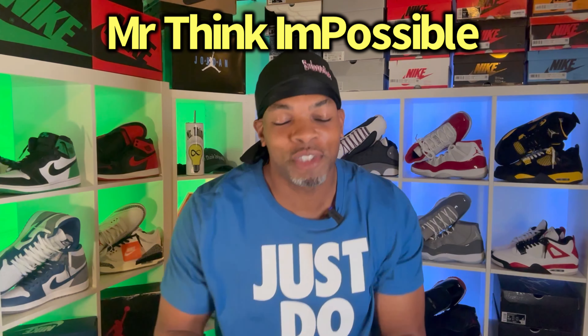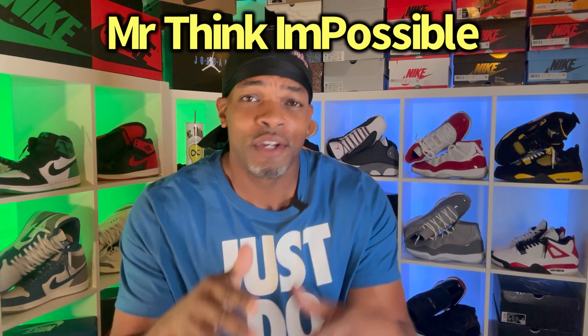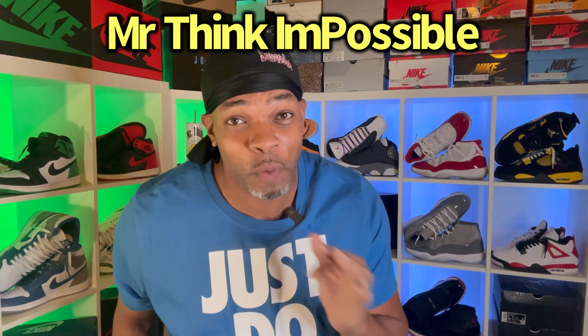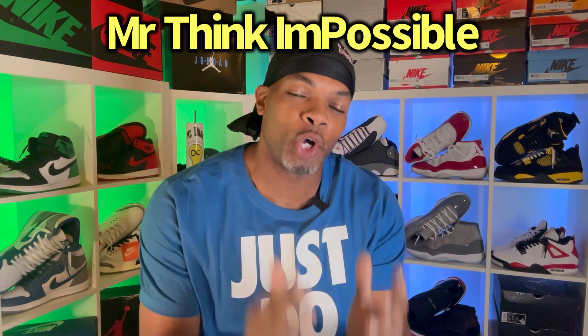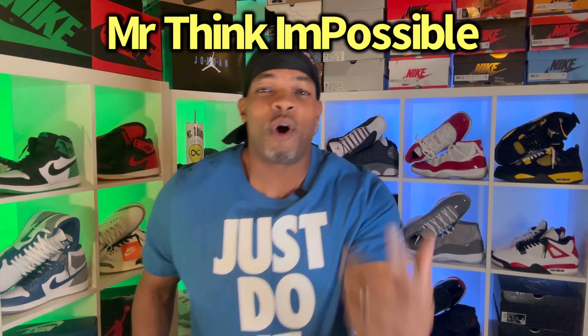This is literally one of the most exciting times to be a sneaker head, a sneaker lover, a sneaker collector, a sneaker whatever you want to call yourself. This is literally one of the most exciting times because there is just so much available on the market.